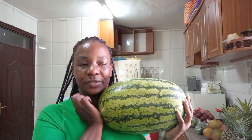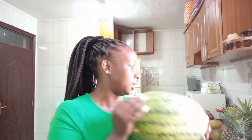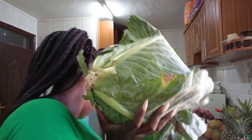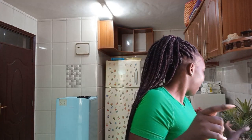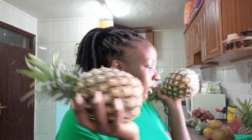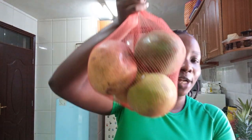A tray of eggs goes for about 450 shillings. Watermelon is very expensive — this one goes for about 400 or 500 shillings. Then there's cabbage — one goes for 60 to 70 shillings and we got three of these. Then we have pineapples — we got three, and one this size should be going for 100 shillings, at most 150 shillings.